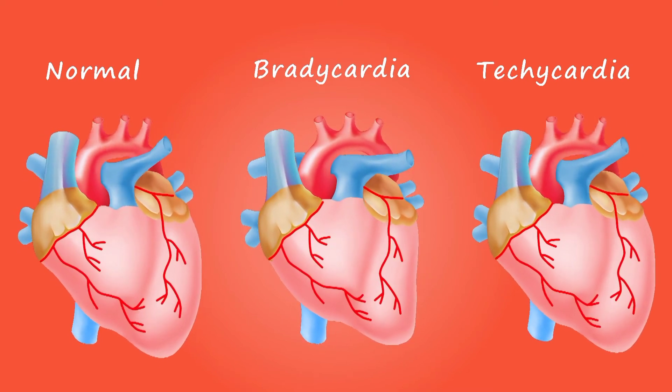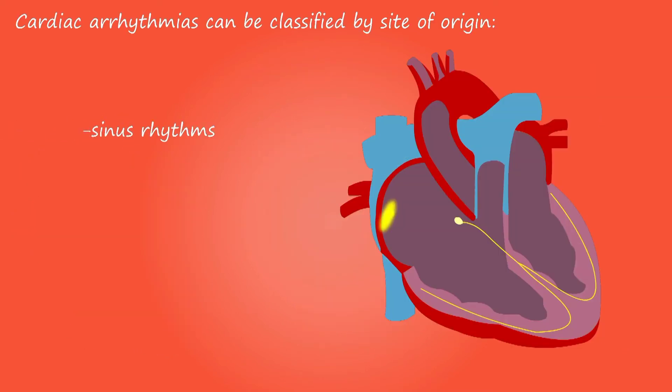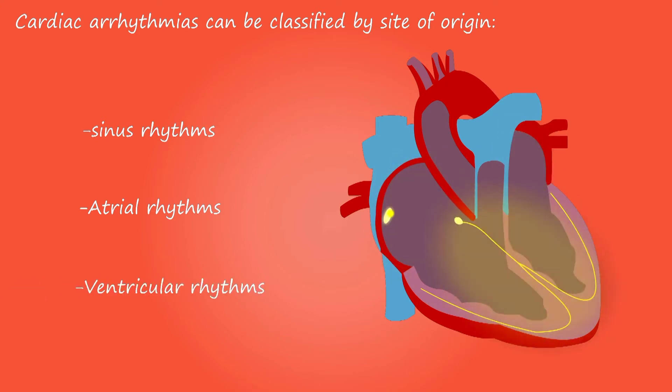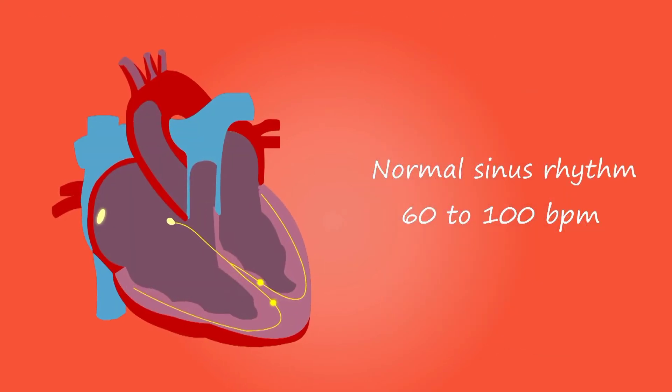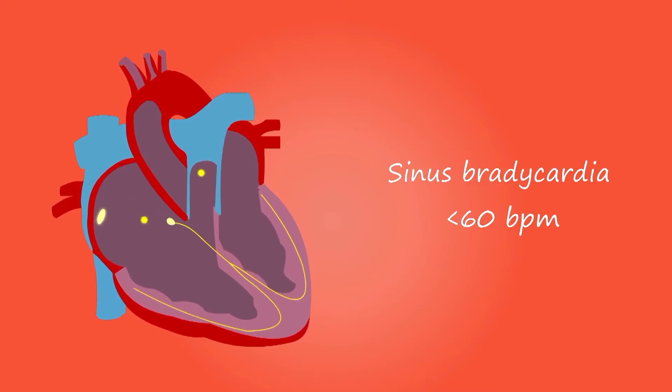Although these signs and symptoms may be due to heart failure, there are many other possible causes, including other life-threatening heart and lung conditions. Don't try to diagnose yourself. Emergency room doctors will try to stabilize your condition and determine if your symptoms are due to heart failure or something else. If you have a diagnosis of heart failure and any symptoms suddenly become worse, or you develop a new sign or symptom, or you gain 5 pounds (2.3 kilograms) or more within a few days, contact your doctor promptly.